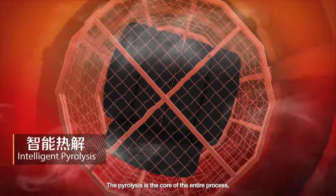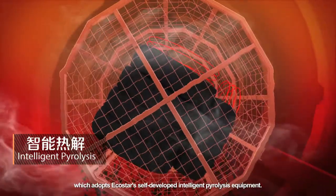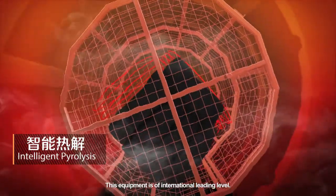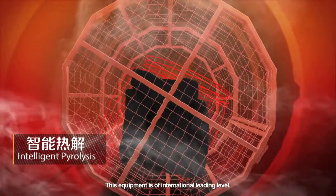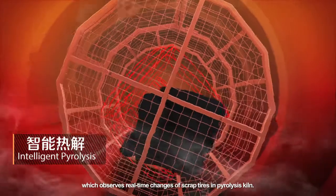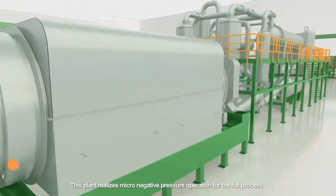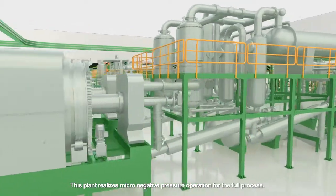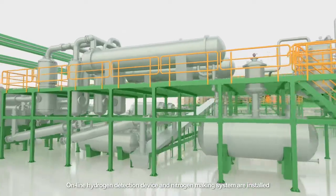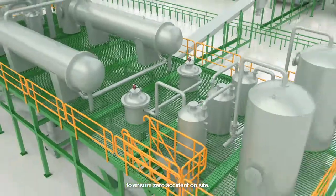Intelligent pyrolysis: the pyrolysis is the core of the entire process, which adopts EcoStar's self-developed intelligent pyrolysis equipment of international leading level. It is equipped with an infrared high-temperature photographic device which observes real-time changes of scrap tires in the pyrolysis kiln. This plant realizes micro-negative pressure operation for the full process. Online hydrogen detection device and nitrogen-making system are installed to ensure zero accident on site.